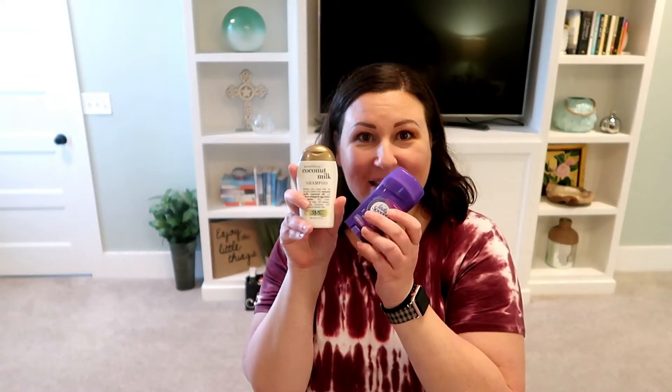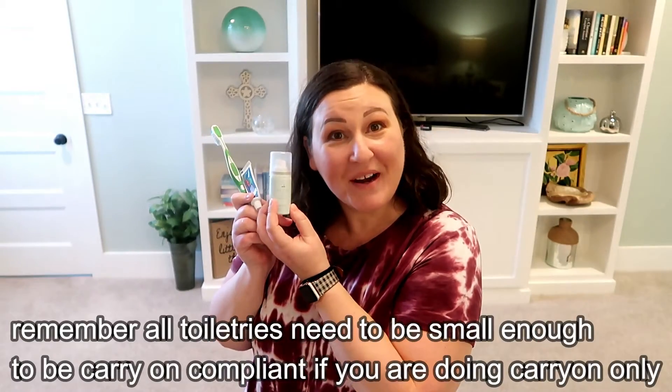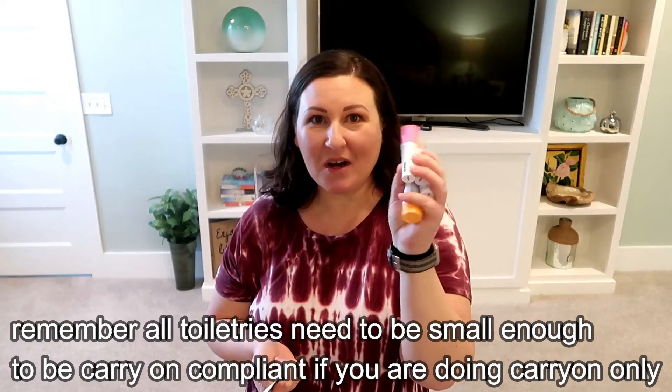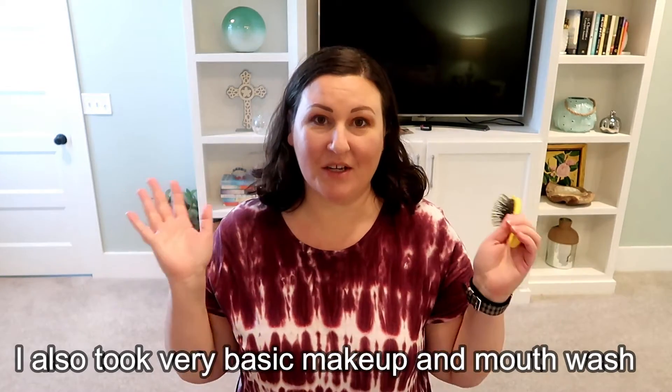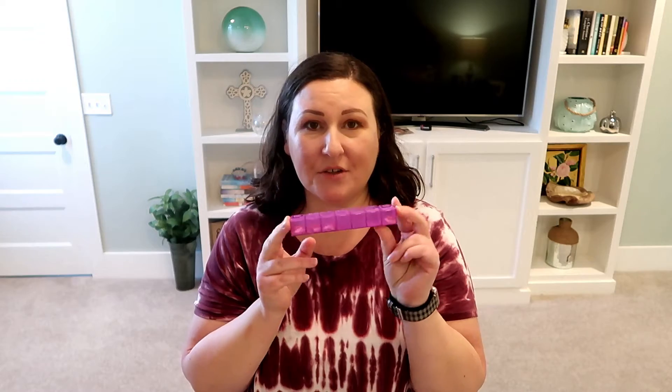Now for toiletries — shampoo, deodorant, toothpaste, toothbrush, dry shampoo, sunscreen, face wash, face lotion, a brush, body wash — basically all your regular toiletries. If you take a daily medication, bring it. You don't need to take your vitamins to Mexico; you won't be taking them. But any daily medicine, definitely bring it.